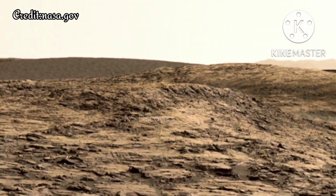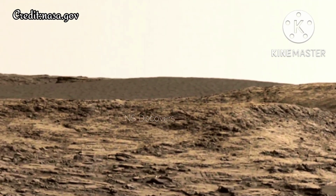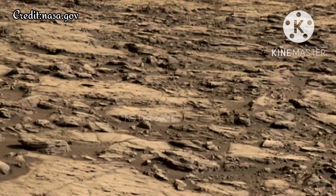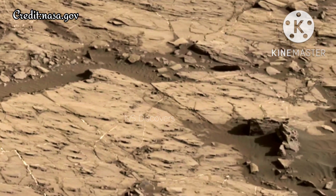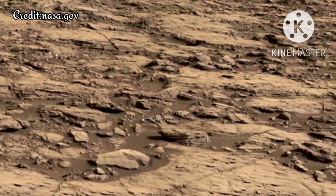This view of the downwind face of Namib dune on Mars covers 360 degrees, including a portion of Mount Sharp on the horizon. The site is part of the dark sand Bagnall dunes field along the northwestern flank of Mount Sharp. Images taken from orbit indicate that dunes in the Bagnall field move as much as about 3 feet — 1 meter — per Earth year.